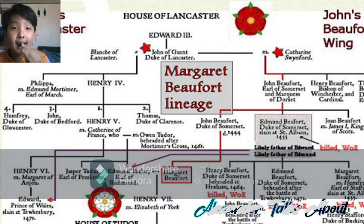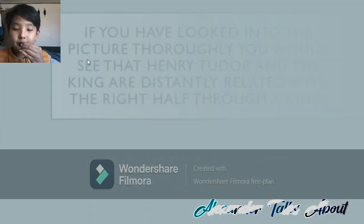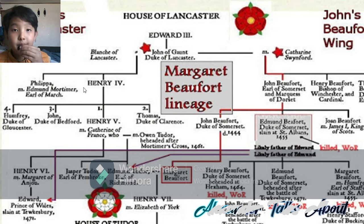Here is the House of Lancaster family tree. Where my arrow is pointing now is John of Gaunt, Duke of Lancaster. He has married twice — first to Blanche of Lancaster. They had two kids together, and the one we care about is King Henry IV. King Henry IV had four kids, and the one we care about is Henry V. Henry V, who married Catherine of France, had Henry VI. But Catherine of France also married Owen Tudor after the death of Henry V, and they had two kids together — Jasper Tudor and Edmund Tudor.